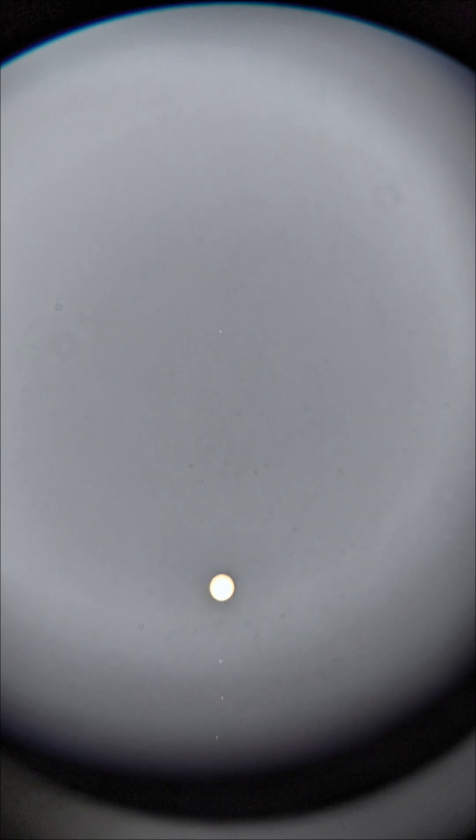That's Jupiter with three Galilean moons behind it, and the fourth one is far away over here. Now I'll reduce the brightness and let's see whether its colors are visible or not.